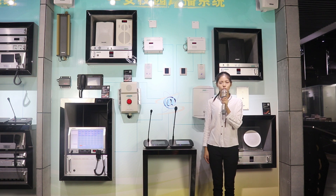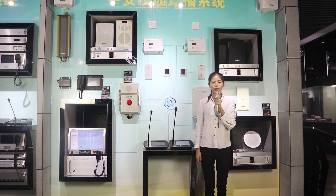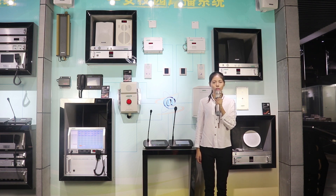We launched the first generation at ProLight Sound Show Frankfurt, Germany in 2003. Since then, we've been upgrading this system. What we are displaying now is the 7th generation with perfect flexibility and stable performance. It offers an easy way to broadcast audios and videos through local area network or wide area network based on TCP/IP protocol.